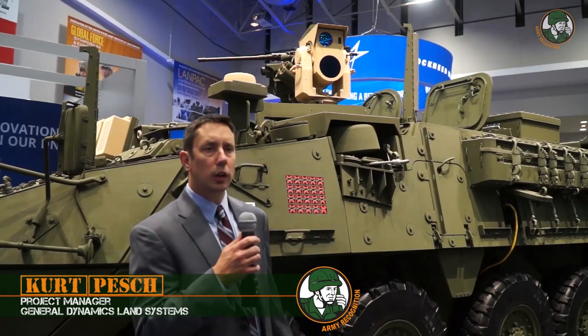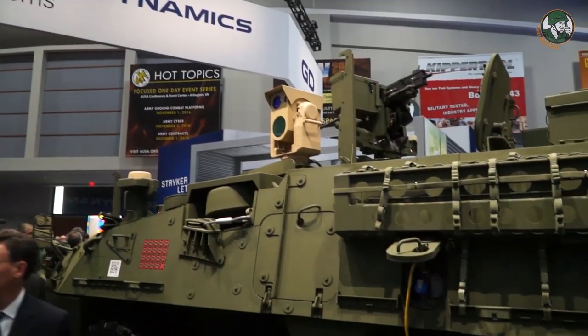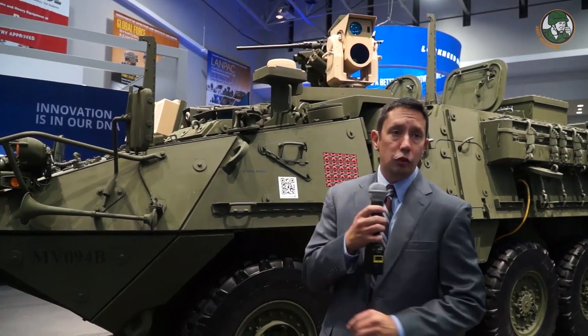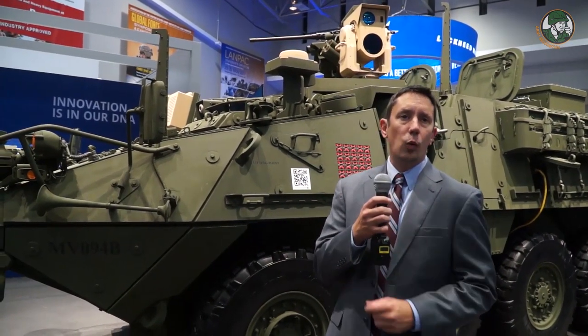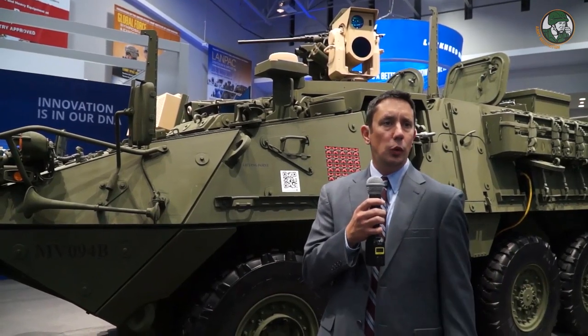I'm Kurt Pesch with General Dynamics Land Systems, and this is the Stryker Mobile Expeditionary High Energy Laser System. There are a number of systems shown on this vehicle — there is a target acquisition system, and there's an electronic warfare system used to scramble signals to UAVs.